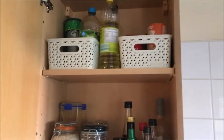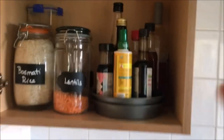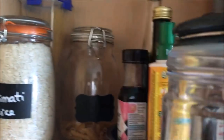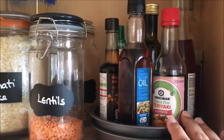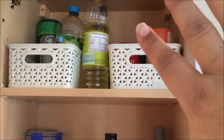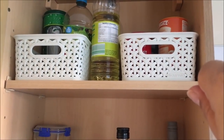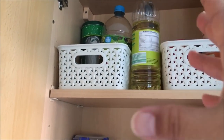In this cupboard I keep my essentials like lentils, basmati rice, and spaghetti, plus a pasta one as well. Then there's a lazy Susan with teriyaki sauce, sesame oil, red wine vinegar, and all that kind of stuff. Above I have gravies, squashes, and open bottles of oil.